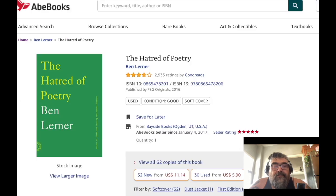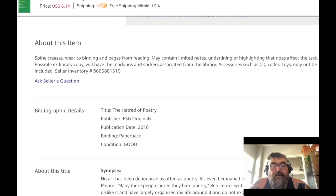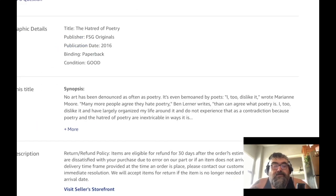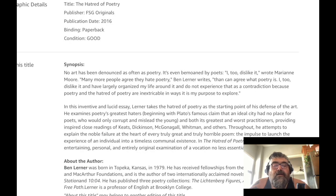Then I wanted to get 'The Hatred of Poetry' by Ben Lerner, because I don't think it has a very solid thesis. Let me read this to you: 'No art has been denounced as often as poetry. It's even bemoaned by poets — "I too dislike it," wrote Marianne Moore. Many more people agree they hate poetry than can agree what poetry is. I too dislike it and have largely organized my life around it, and do not experience that as a contradiction, because poetry and the hatred of poetry are inextricable in ways it is my purpose to explore.'